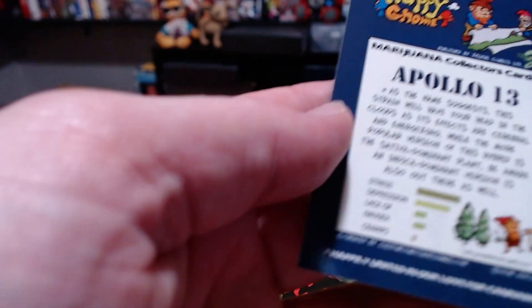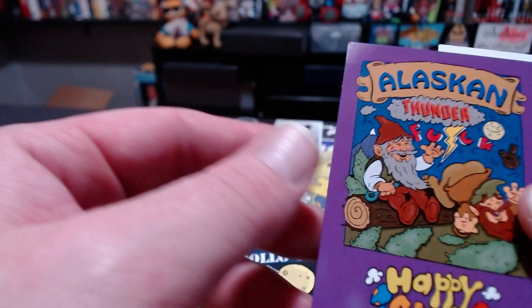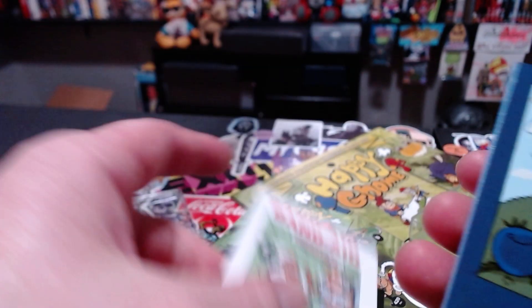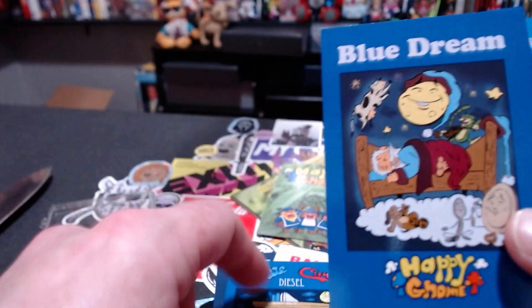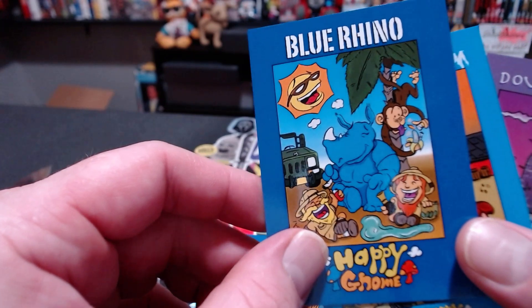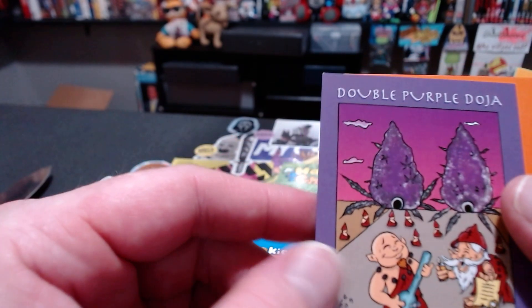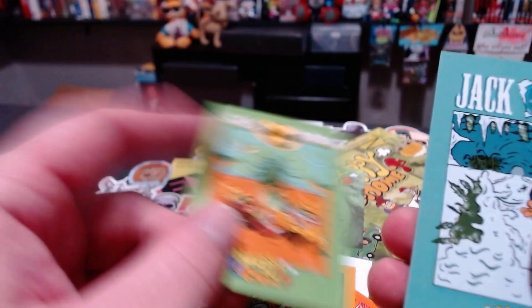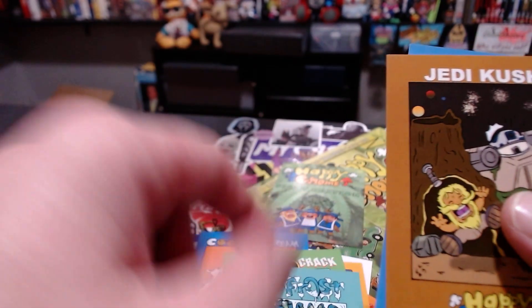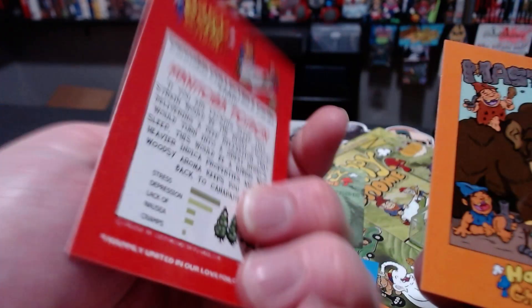We've got Apollo 13, Alaskan Thunder, Band-Aid, Blueberry — some of these I'm not familiar with. The cards are stuck together. Blue City Diesel, Blue Dream — I've heard of Blue Dream. Blue Rhino, Cookies and Cream, Double Purple Dojo, Elephant, Ghost OG, Green Crack — I've had Green Crack before. Jack Frost, Jedi Kush — I've heard of Jedi Kush. Legend of the Three, Manitoba Poison.